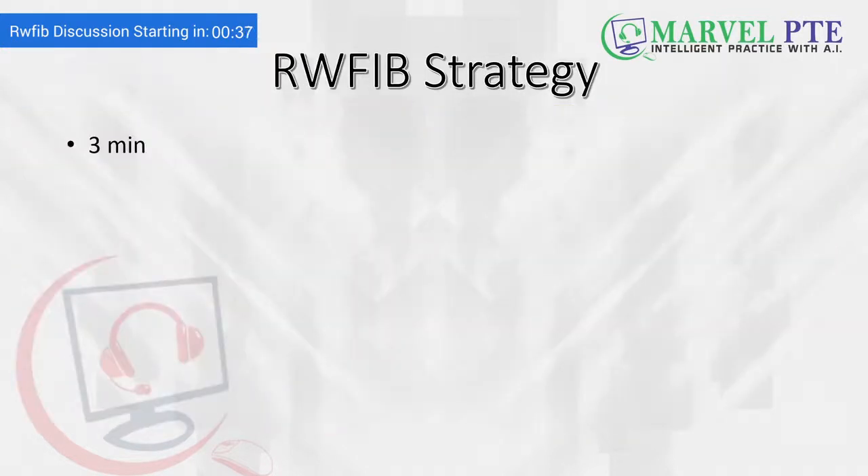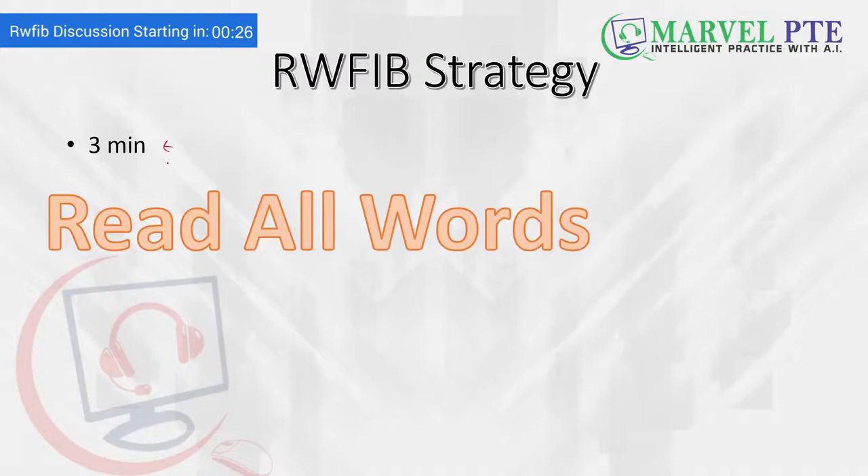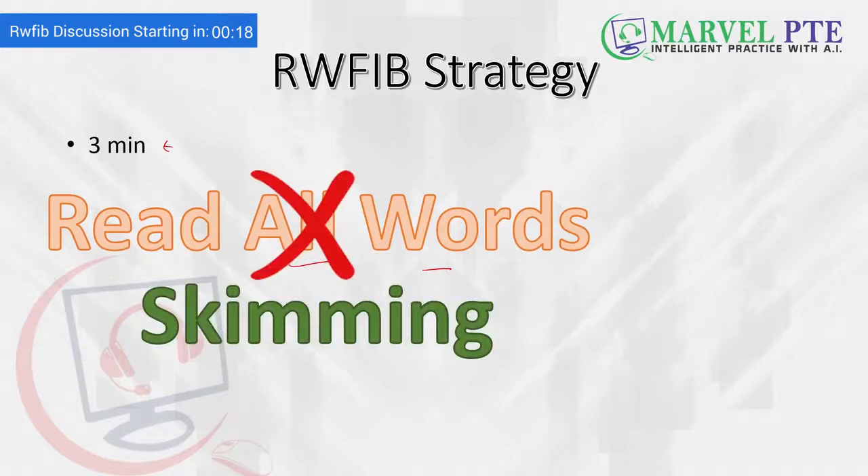Students are often not able to manage their time when solving RWFIBs. Based on our big data analysis, you can spend a maximum of 3 minutes on one RWFIB. Are you able to do it in 3 minutes? The answer is no — you must learn the art of skimming. Those students who take institute or online coaching, we tell them all these tips and tricks in detail.